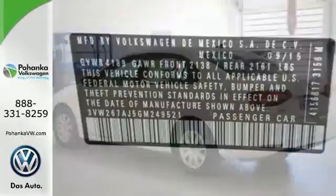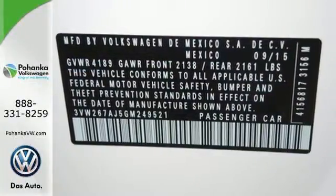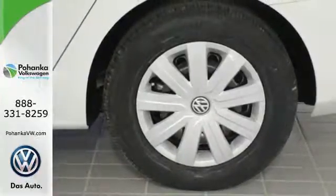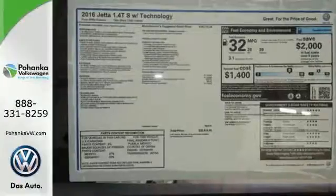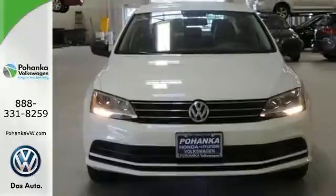The touchscreen sound system, Bluetooth, and multi-function sporty steering wheel hint at the multitude of gadgets at your fingertips. And with the intelligent crash response system and electronic stability control, you can't help but feel more safe. Take this Jetta home today and get more from your drive.